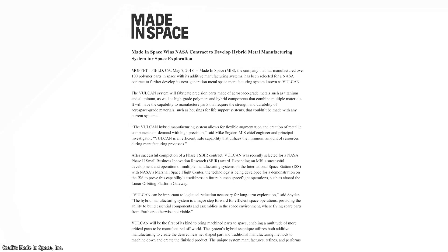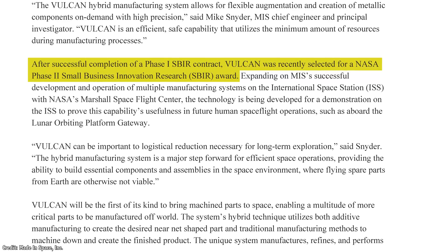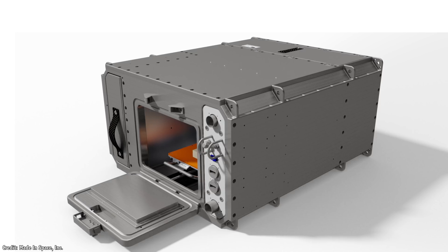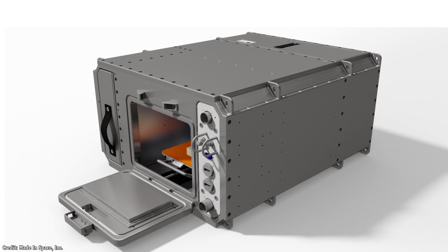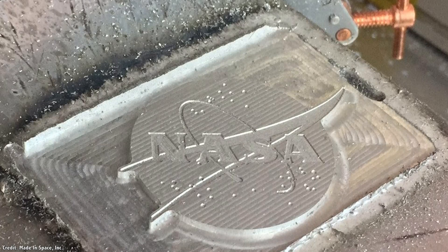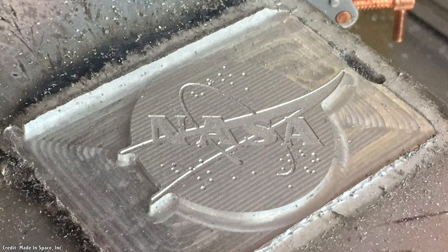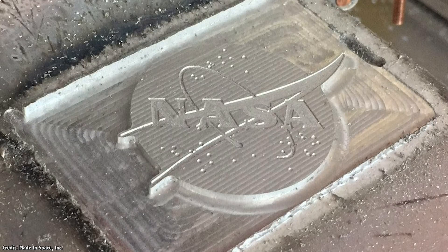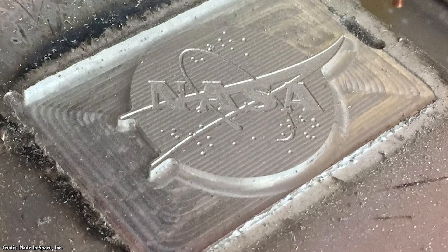In 2018, NASA awarded Made in Space a Phase II Small Business Innovation Research Award for their Vulcan manufacturing system. This is a space-based manufacturing system that can work with 30 different feedstock materials — like aluminum, titanium, or plastic composites — to print 3D items. Vulcan will also be able to subtract material, machining parts down to their final shapes, and it will all be done robotically. The goal is to build high-strength, high-precision polymer and metallic components in orbit to the same level of quality as the stuff you can manufacture down here on Earth.